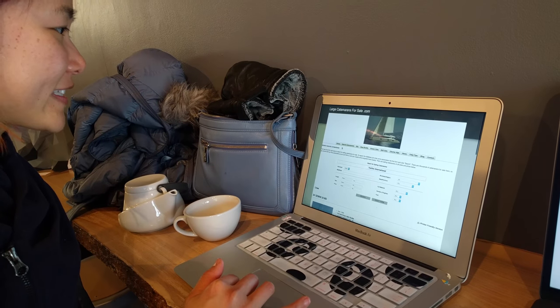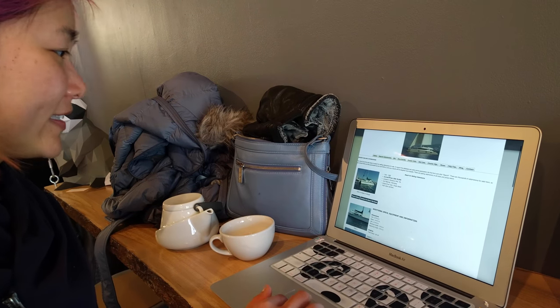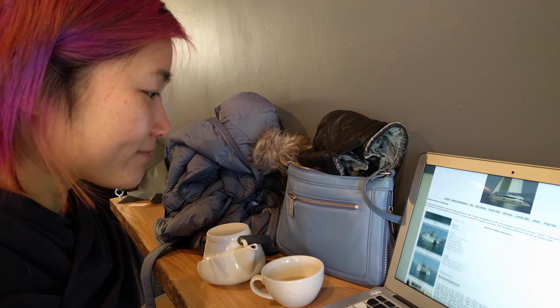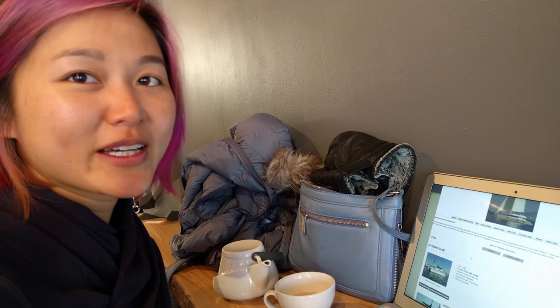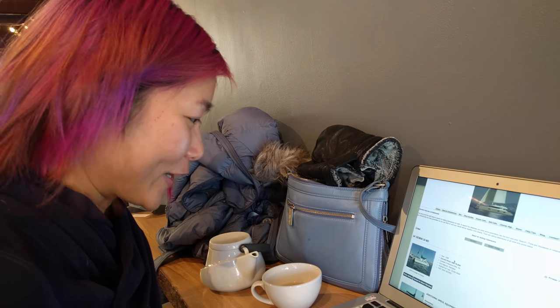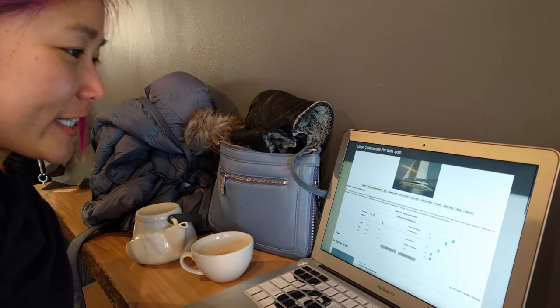I'm looking at largecatamaransforsale.com. There's a boat right now for $79,000 US in Massachusetts. This site is awesome for finding things but terrible for documenting them because it doesn't have its own special URL, so we just have to keep looking at it each time. But whatever — it's all good. Maybe we'll go check her out.